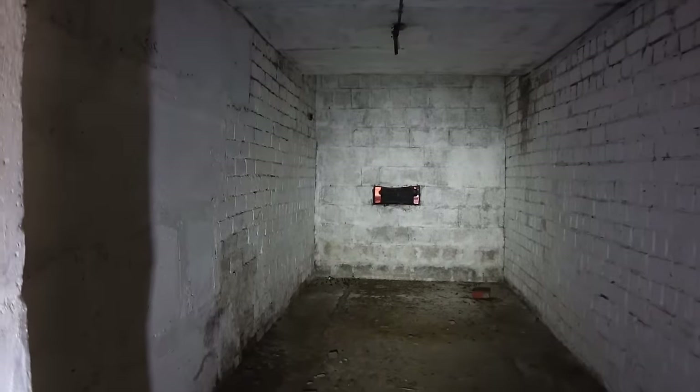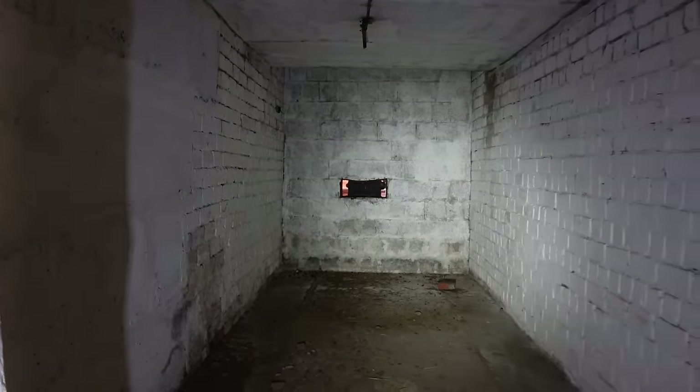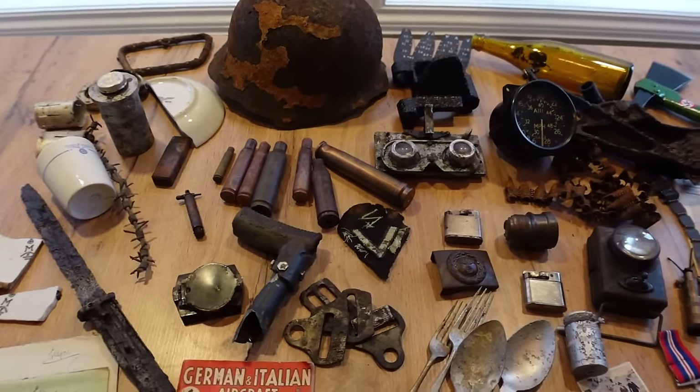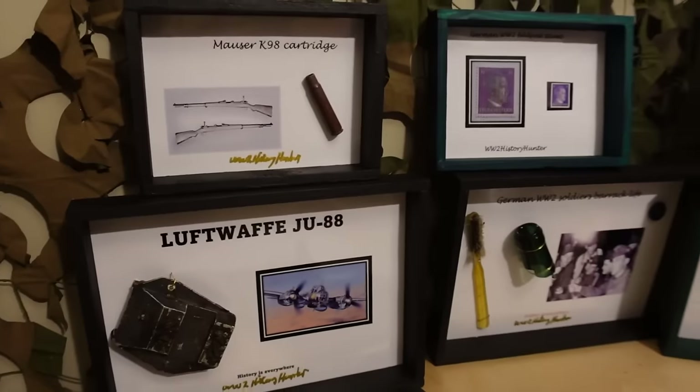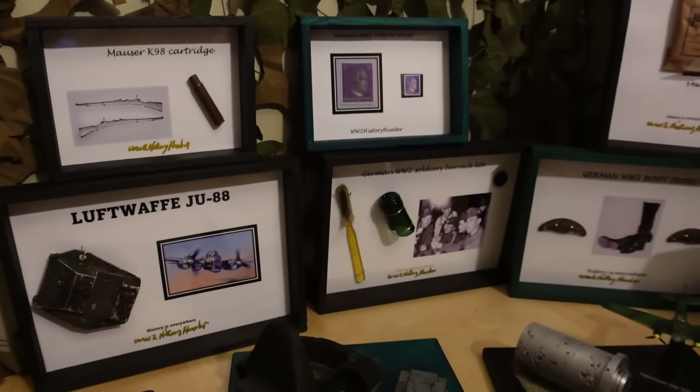We most likely have just the second room here with something going through there — fascinating. Did you know that you can become a World War II History Hunter team member? The artifacts here could be passed on to you, creating beautiful WWII dioramas and displays — you can be the future keeper of something very special.